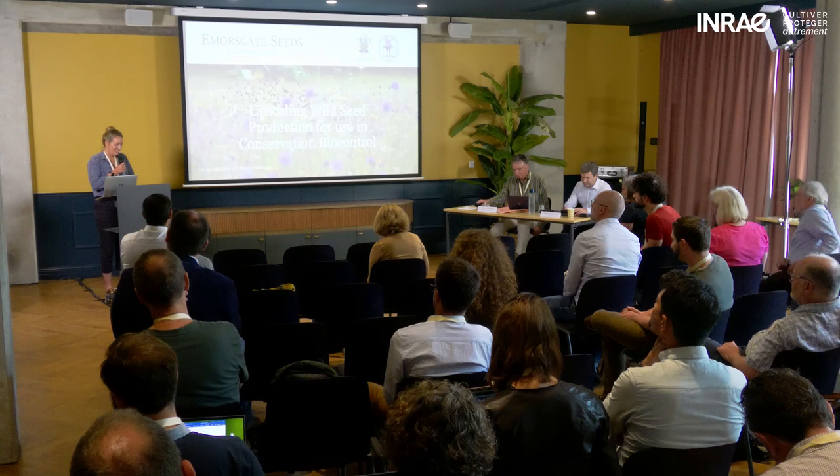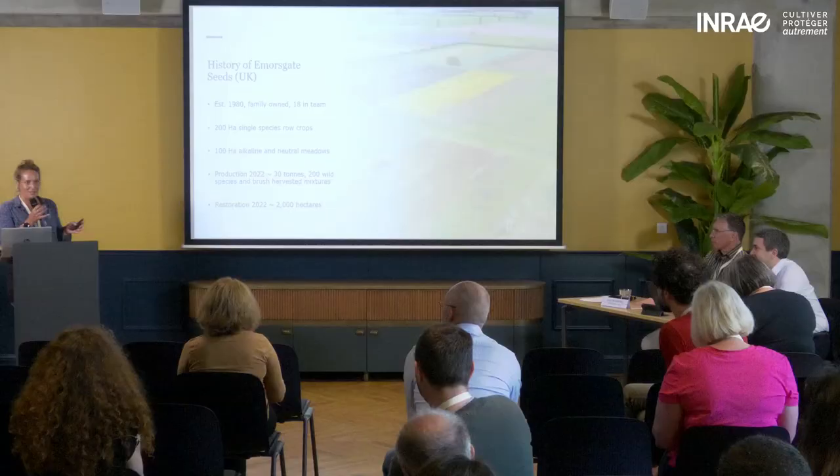Welcome everyone. We're Embersgate Seeds, based in the UK. I'm going to start off with a bit of history, and then Misha's going to talk through more of the business model side of things.